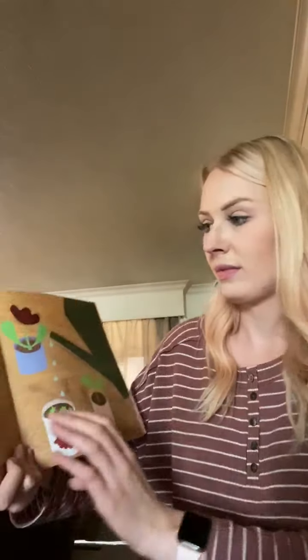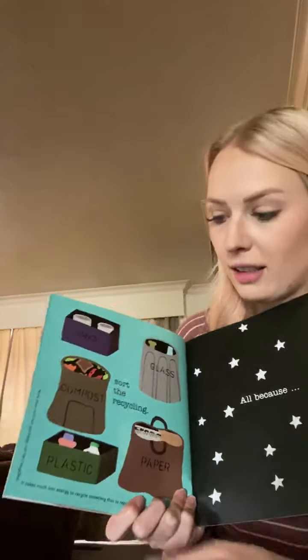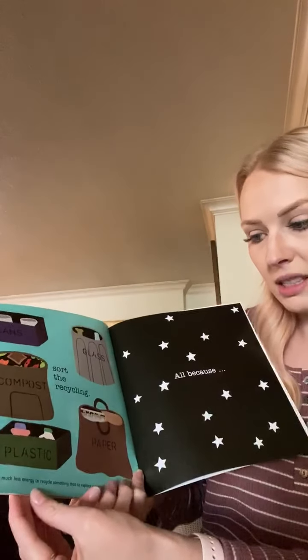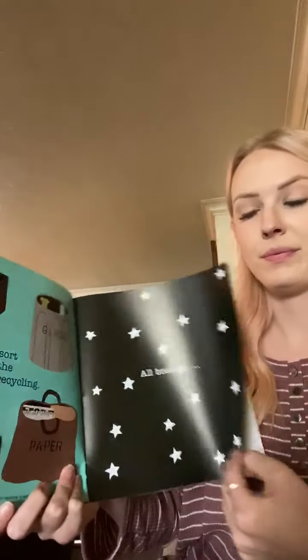I can plant seeds and help them grow. Plants help keep the air clean and healthy. I planted three strawberry plants this weekend. I help sort the recycling. More than half of our garbage can be recycled. It takes much less energy to recycle something than to replace it with something new. All because I love my world.